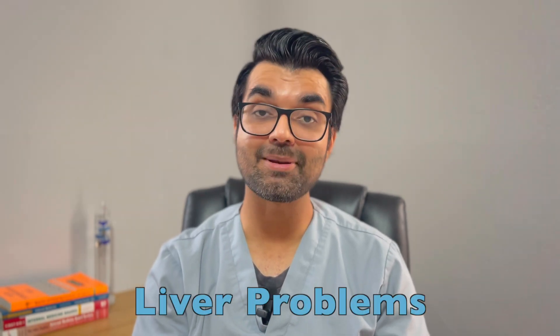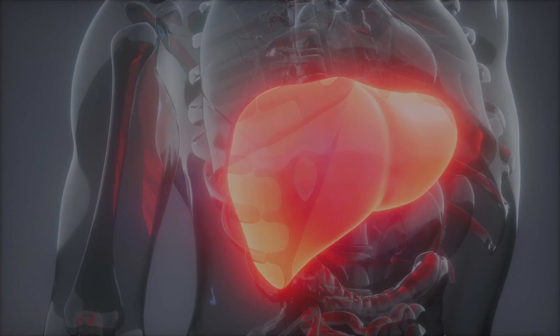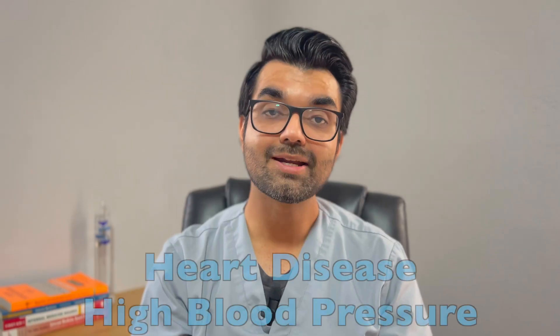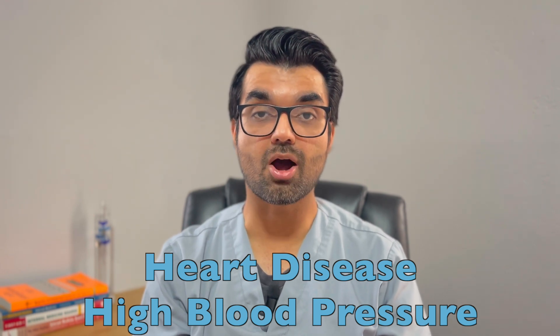Liver problems: people with sleep apnea are more likely to have abnormal liver tests, which can lead to scarring of the liver — also called non-alcoholic fatty liver disease. Heart disease and high blood pressure: sudden drops in blood oxygen levels during sleep increase blood pressure and strain the cardiovascular system, raising the risk of heart disease, stroke, and irregular heartbeat. If you already have heart disease and have severe sleep apnea, these episodes of low blood oxygen can lead to an irregular heartbeat that can even lead to death.